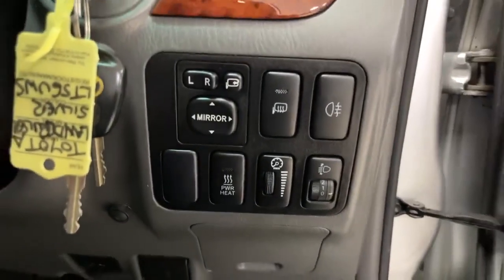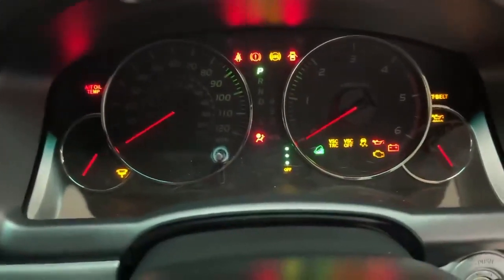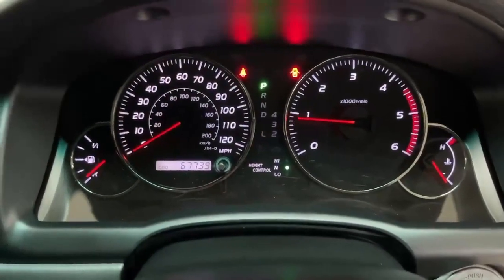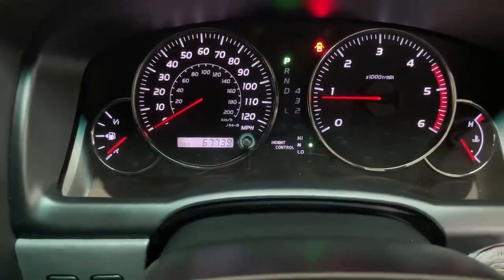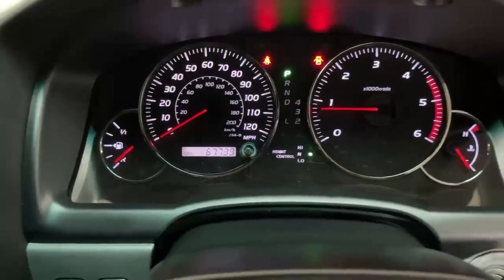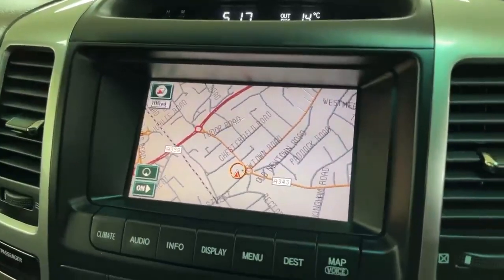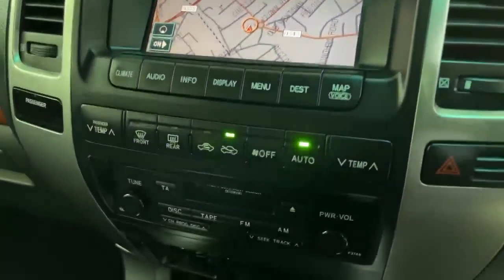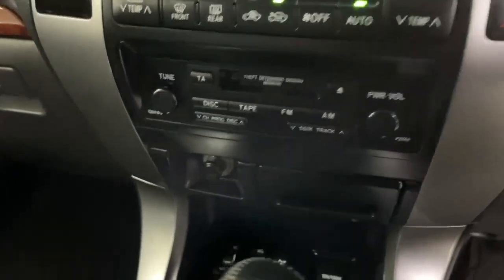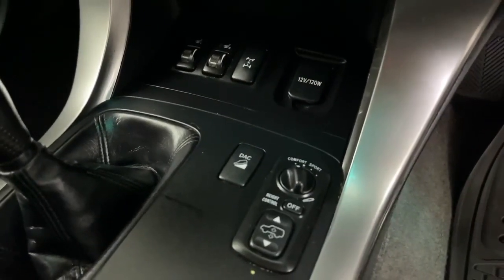A load of buttons to play with down that side. Two keys for the car. Starting the car up — no warning lights on the dash that shouldn't be there, and the current mileage is 67,739, so extremely low mileage for the year. Colour satellite navigation, probably a bit out of date by now but nice to look at. Climate control, air conditioning, radio cassette player. You have your four-wheel drive system and ride configuration down the bottom there.